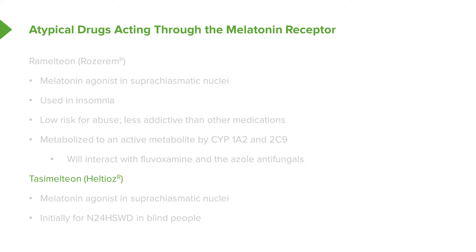Tasimelteon, or Hetlioz, is a very commonly prescribed medication. It also is a melatonin agonist, and it also works in the suprachiasmatic nuclei. It is indicated for the non-24-hour sleep-wake disorder in blind people.